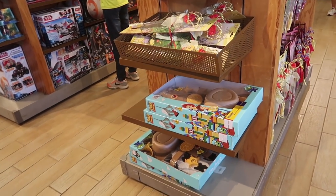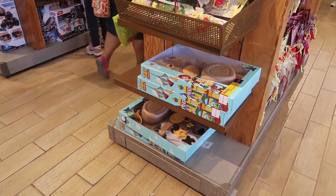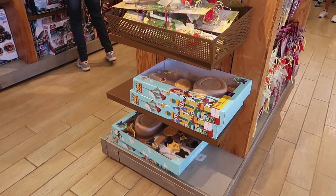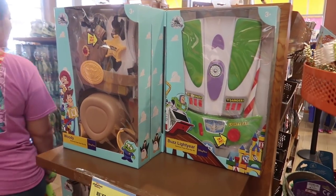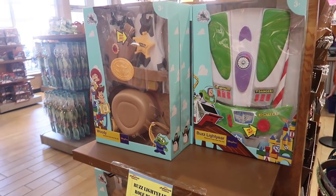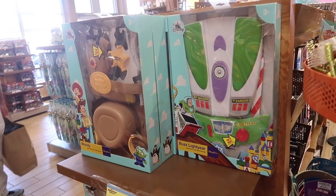It looks like they've sold out of the Buzz costume, but they do still have a couple of the foam Woody ones. Actually, I was looking in the wrong spot — they do still have both Buzz and Woody. There's just not as many Buzz's left and they're still $14.99 each.